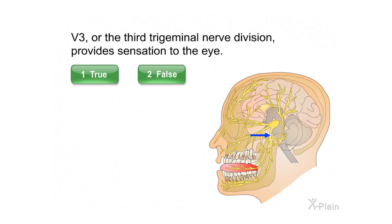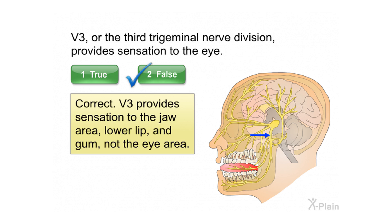V3, or the third trigeminal nerve division, provides sensation to the eye. Correct. V3 provides sensation to the jaw area, lower lip and gum, not the eye area.